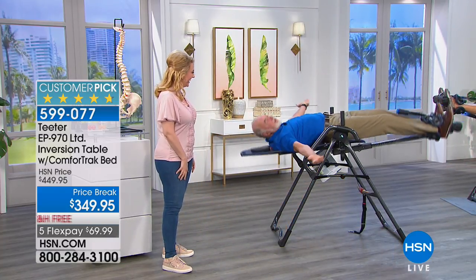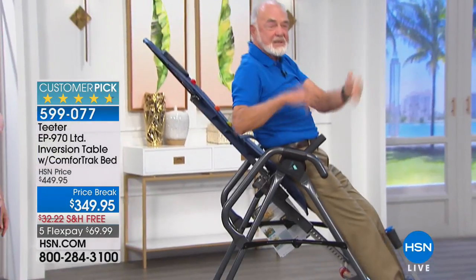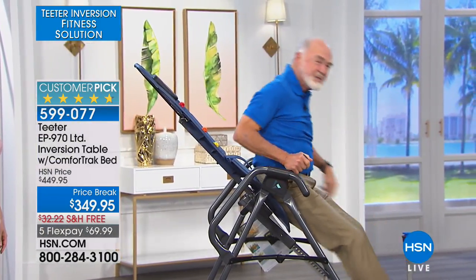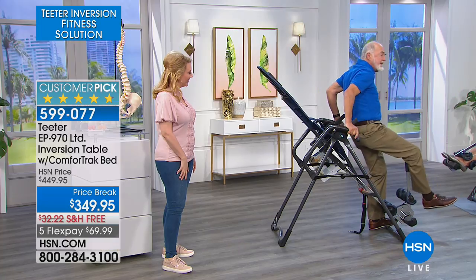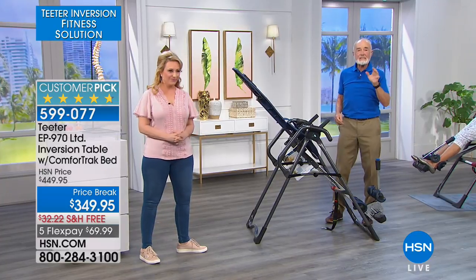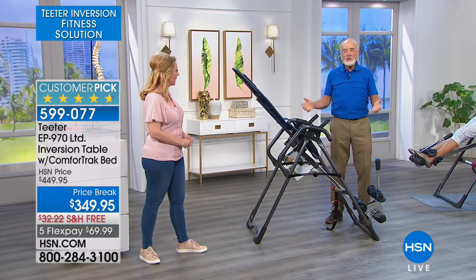Great to be hanging out here, especially when we're coming with a great value in our absolute top-of-the-line machine. There are so many things that set this table apart from our market entry table. And it's virtually the same price — if you're buying on FlexPay, it's virtually the same price as our market entry.